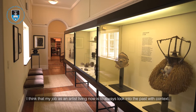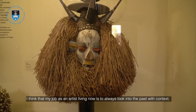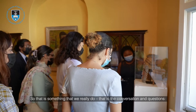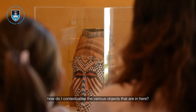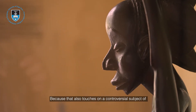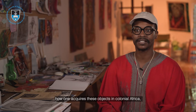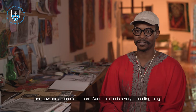My job as an artist living now is to always look into the past with context. That is really the conversation and the questions: how do I contextualise the various objects that are in here? Because that also touches on the controversial subject of how one acquires objects in colonial Africa and how one accumulates them — accumulation is a very interesting thing.